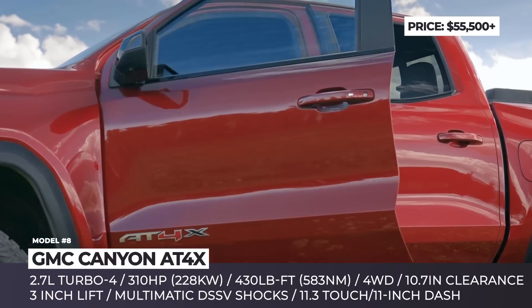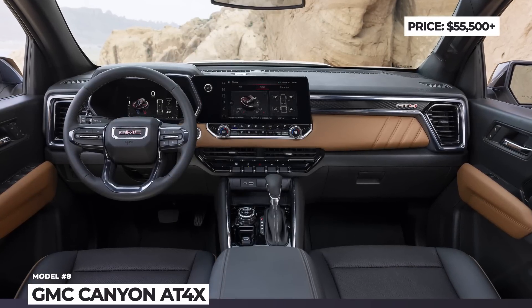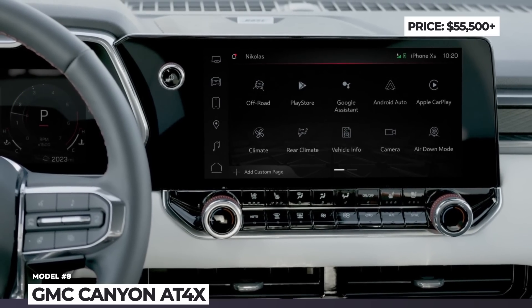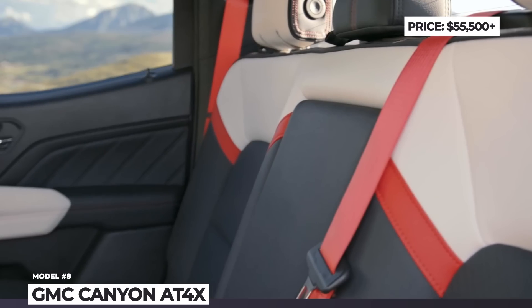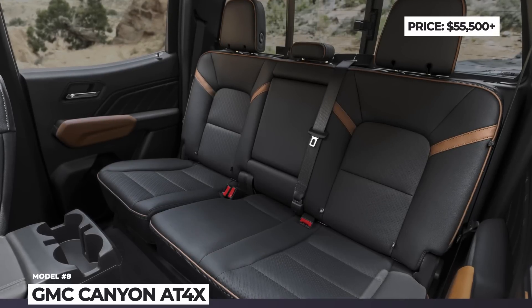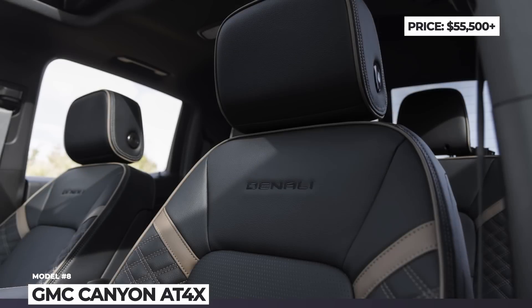The outdated cabin is significantly freshened up and now offers an 11-inch instrument cluster, an 11.3-inch infotainment system with wireless smartphone connectivity, Bose 7-speaker premium audio, leather-appointed seats with eight-way power adjustability up front, and heating and ventilation.